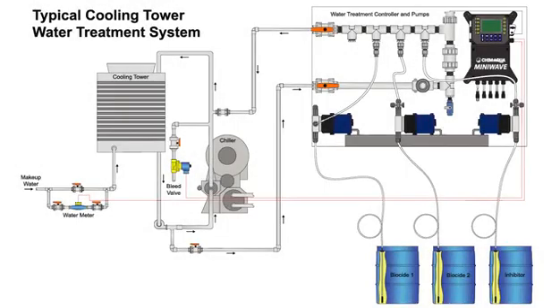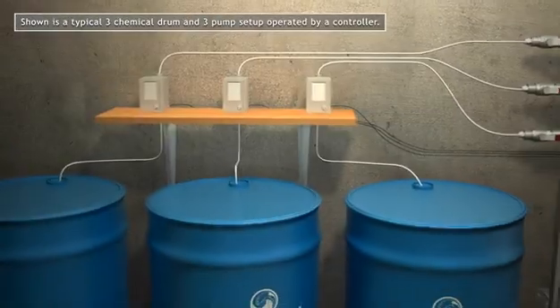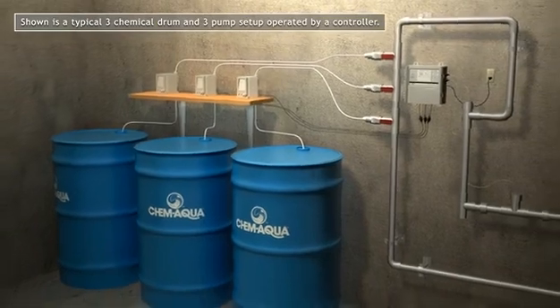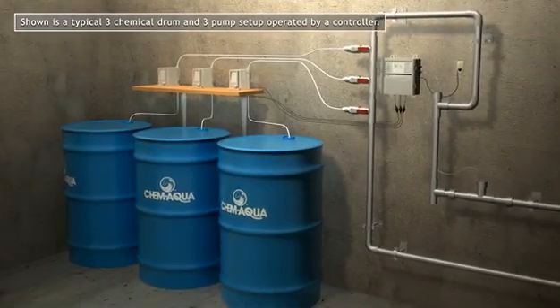The use of water treatment chemicals is necessary to prevent scale, corrosion, and microbial growth in your cooling tower and boiler. There are many ways to deliver these chemicals to your system. Here's a typical setup using three liquid chemicals provided in drums. A diaphragm pump delivers the chemical to the cooling tower or boiler.